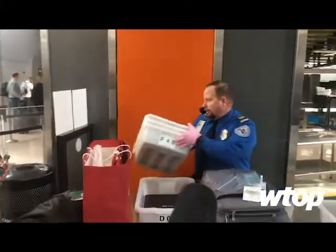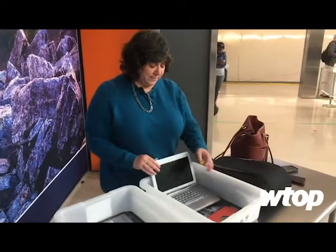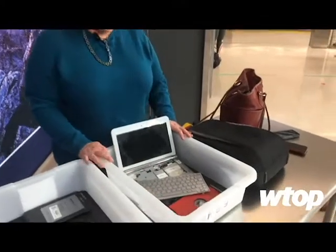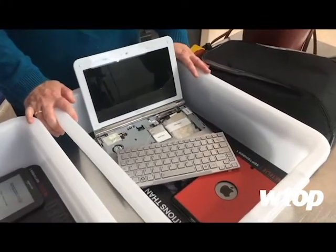Lisa Farb Stein with TSA says this comes with an increased risk of bad people putting explosives into electronics. If we get a closer look at something like this with the laptop, somebody was clever enough to artfully conceal an improvised explosive device inside that laptop.